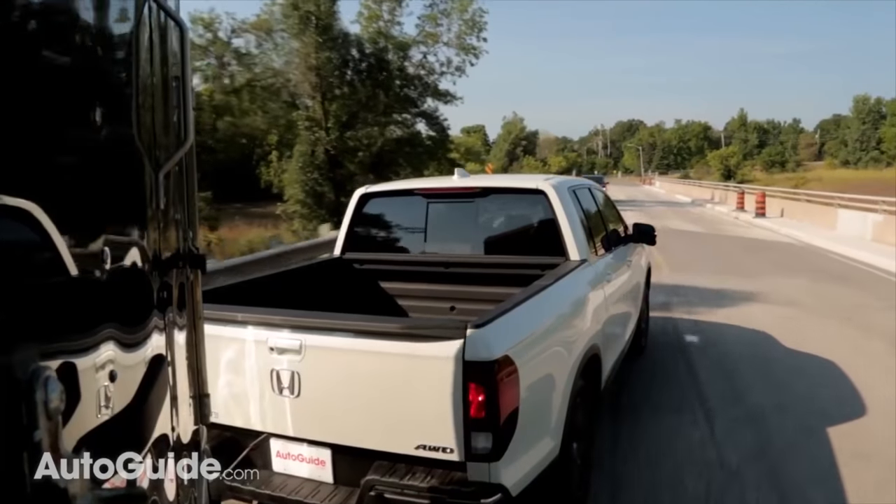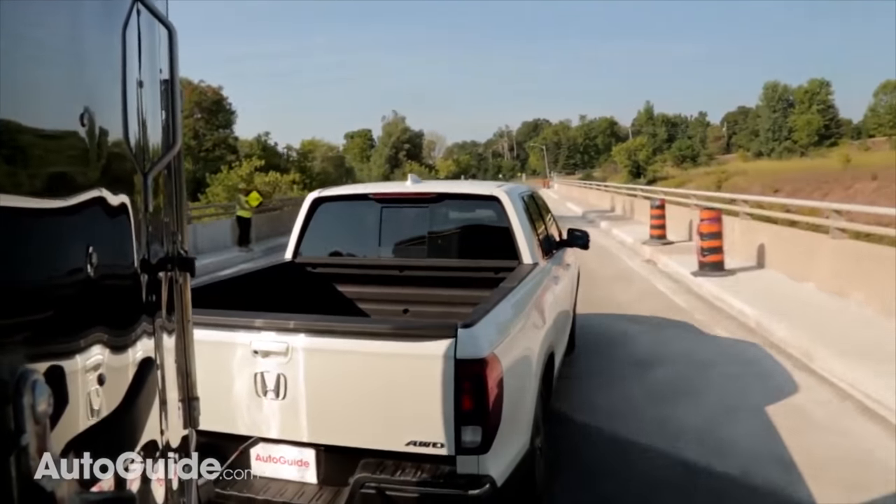Dynamically through corners and while maneuvering, the truck actually feels pretty well sorted with all that weight on the back.